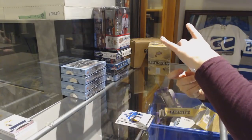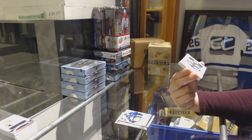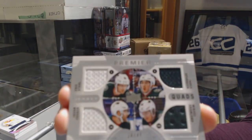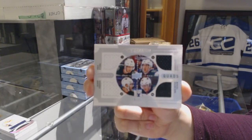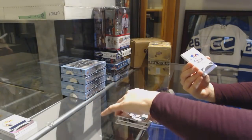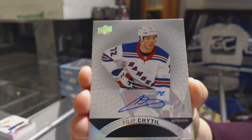We've got a quad jersey number to 49 of Eric Staal, Jason Zucker, Jared Spurgeon, and Mikael Granlund for the Minnesota Wild. A rookie auto for the New York Rangers, Phillip Heedle.